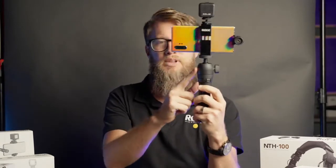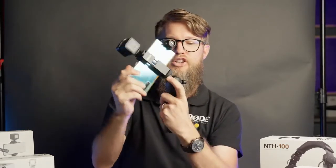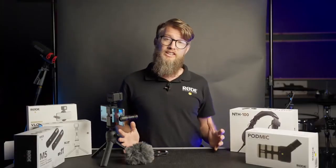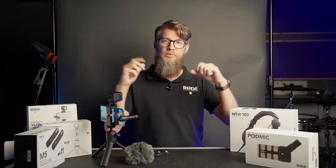A major feature is the ball head. That means you can set it in landscape, or just loosen it and go to portrait — whether you're going for an Instagram aspect ratio or something like YouTube and Facebook. Of course, a vlogger kit is not made to sit in a studio per se. It's made for you to get out and about and document your adventures.